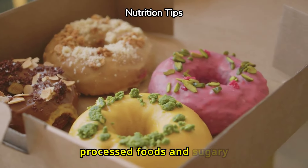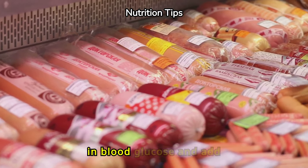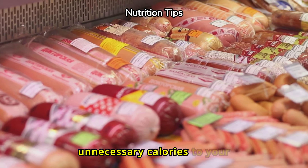Limit your intake of processed foods and sugary snacks. These can cause immediate spikes in blood glucose and add unnecessary calories to your diet.